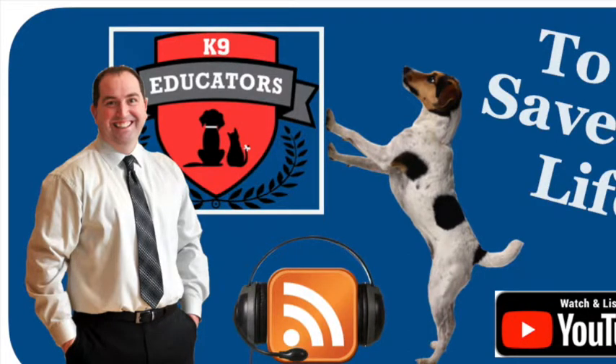Welcome to Canine Educators To Save a Life. My name is Eric Odie Roth, and in this episode we will talk about skunks and more importantly how to de-skunk your stinker. First, let's uncover some facts about these little weasels.